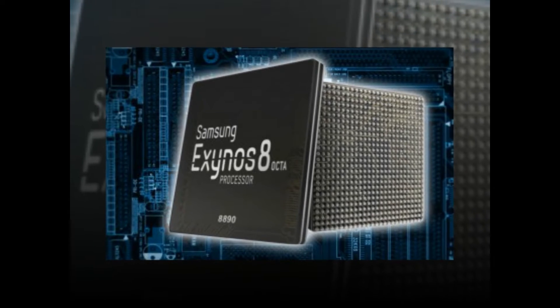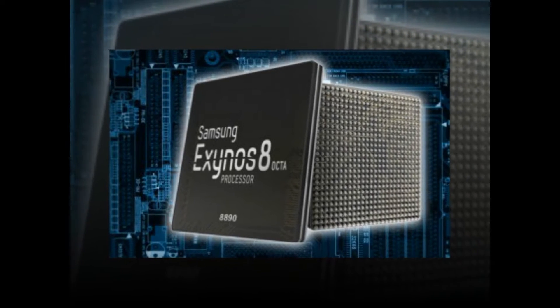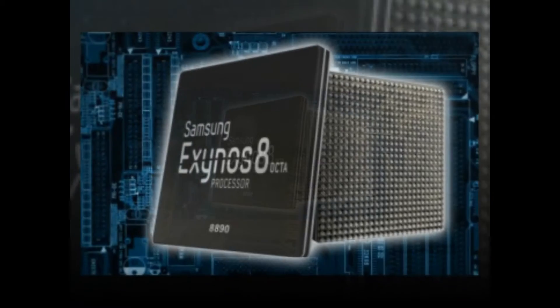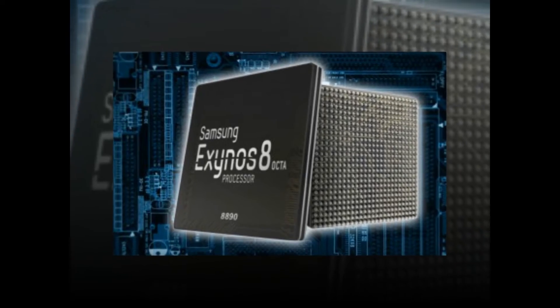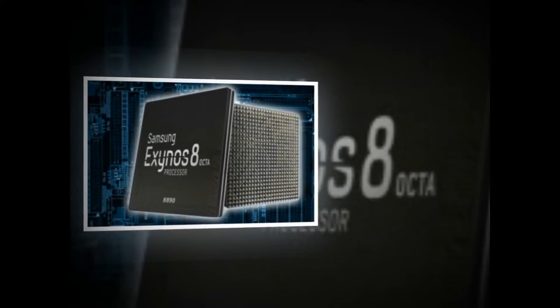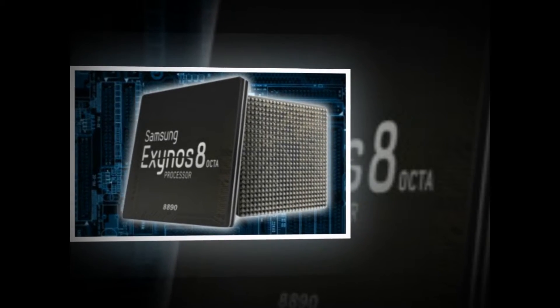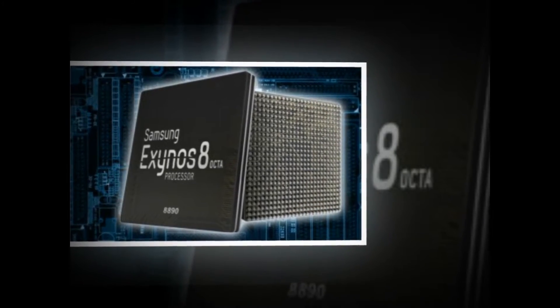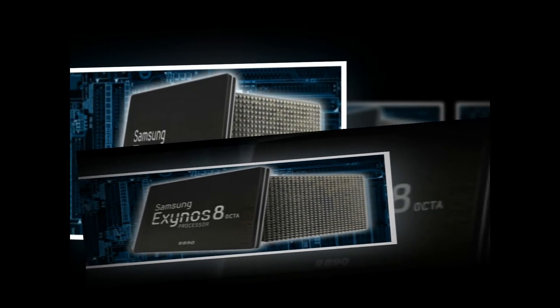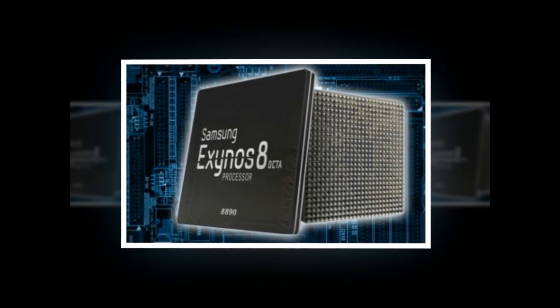The last time we got a glimpse of the Snapdragon 835 performing in the S8 Plus, it managed to get 1929 points in single-threaded tests and 6084 under multi-core loads. With 1978 and 6375 points respectively, the Exynos 8895 just manages to outscore its 10nm Snapdragon rival. It even dwarfs the Huawei Kirin 960 in both categories.